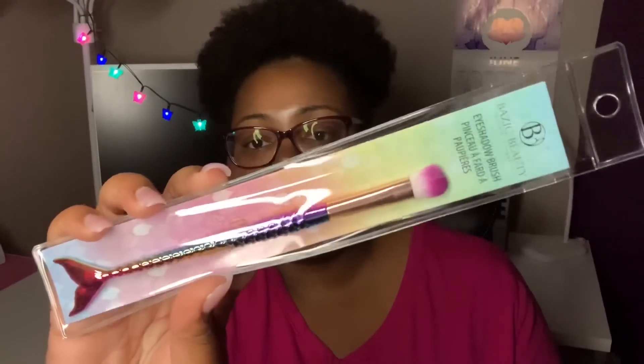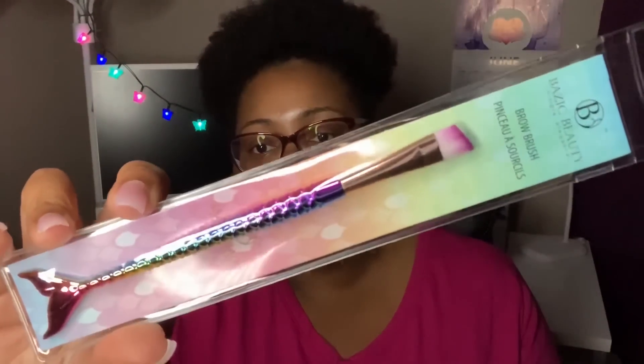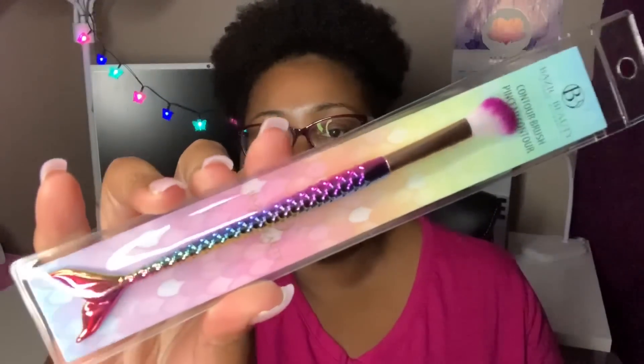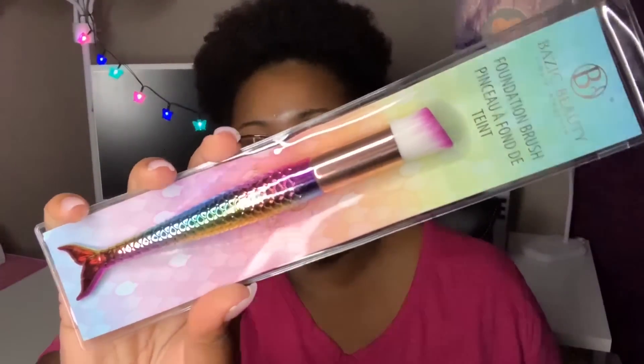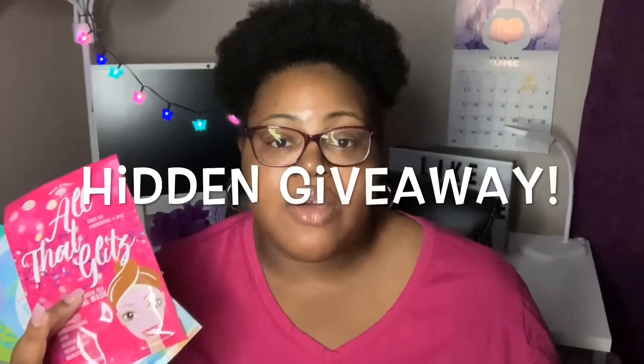The last thing I picked up from Mighty Dollar, which will probably be in a future video, is a set of makeup brushes. I know everybody's into the mermaid thing — it's not really my thing — but I thought these were super cute so I picked up the whole set. It's by the brand BAZIC — B-A-Z-I-C. I got the eyeshadow brush, the brow brush, the contour brush, the larger contour brush, and the foundation brush.